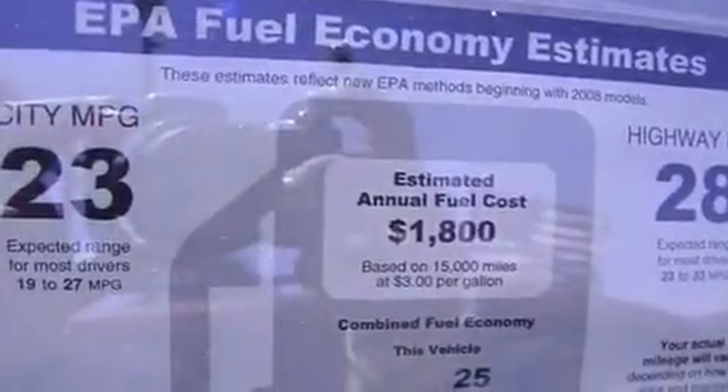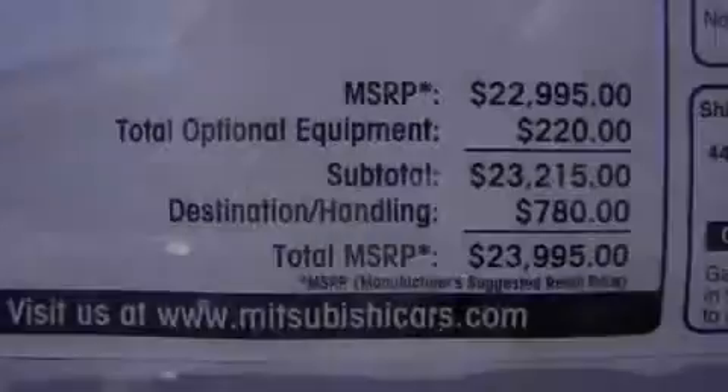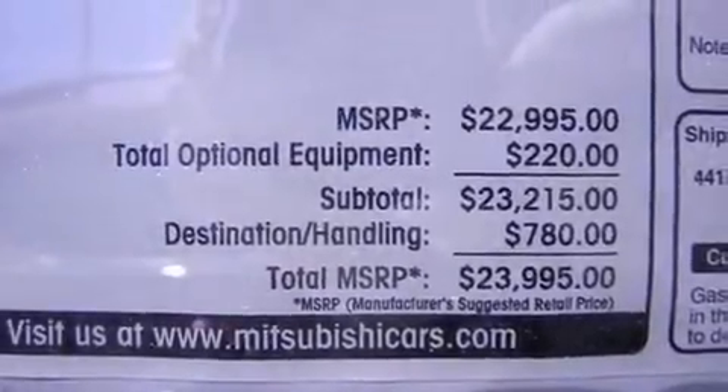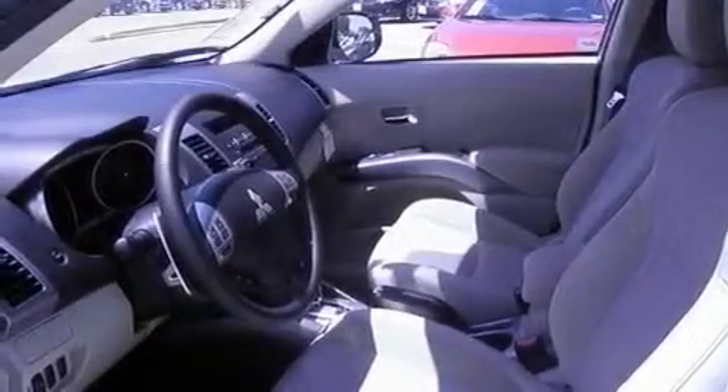cruise control, a leather wrapped shift knob, alloy wheels, an engine immobilizer theft deterrent system, 12-volt power outlets, roof rails, a low tire pressure indicator, fog lamps, and the heated seats can warm you up in seconds, keeping you and your passengers comfortable the whole trip.